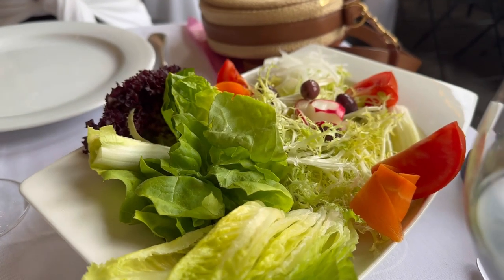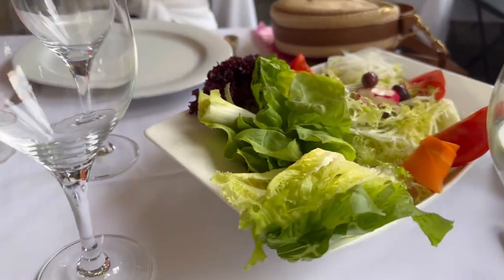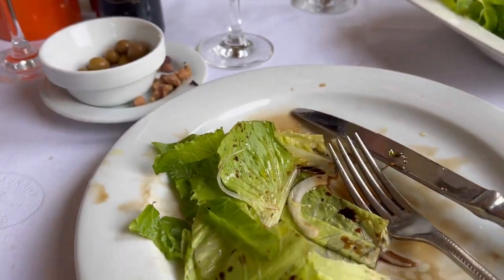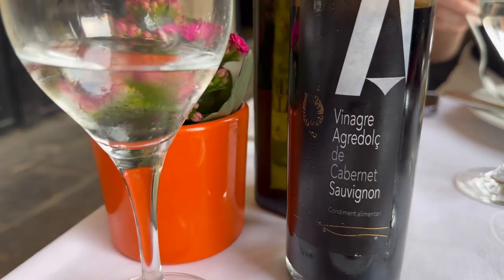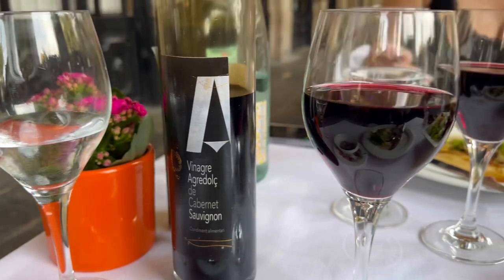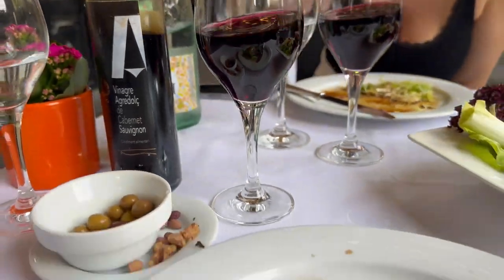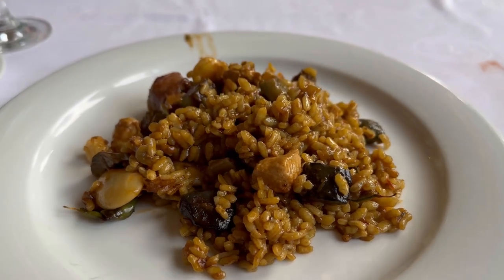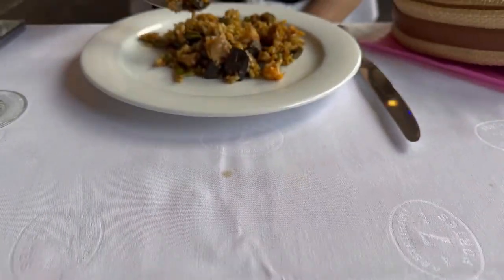We started with the vegetable salad to share — it looks nice and tasty. The salad's really good; it's got vinegar caps finished with olive oil. We also got some Spanish Tempranillos for the table.